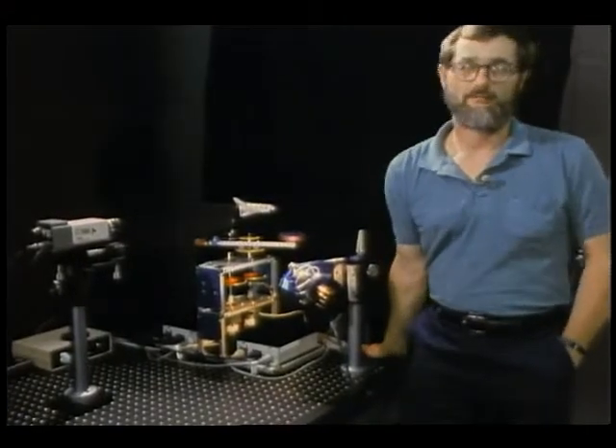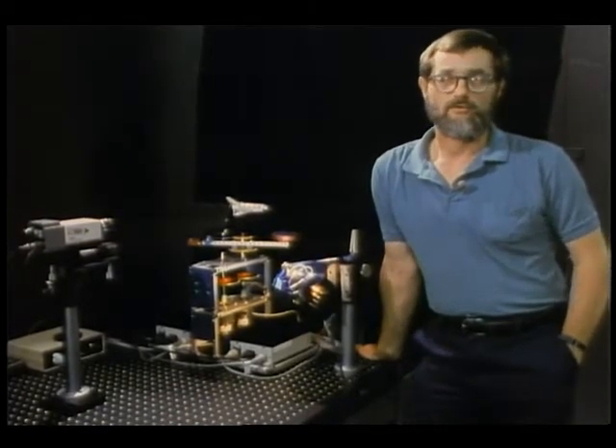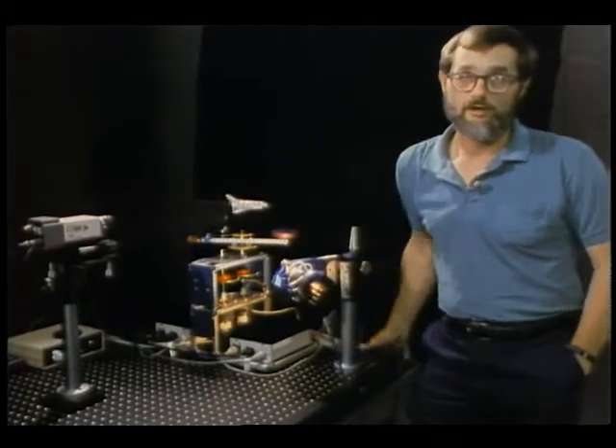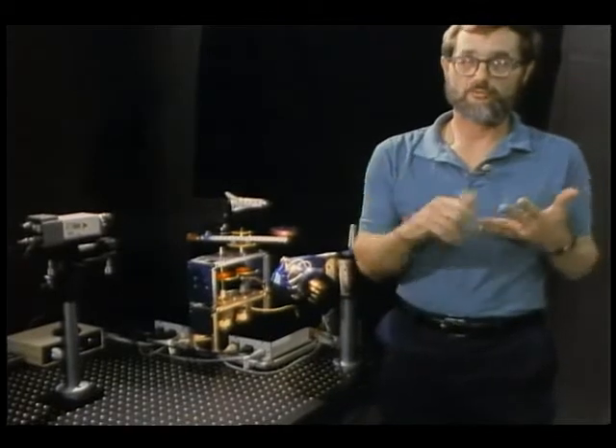Hi, I'm Richard Juday. I'm the robotic vision manager in the tracking and communications division here at the Johnson Space Center. Today we're in the hybrid vision laboratory where we do a combination of vision techniques. We use laser lights, we use spatial light modulators, and we use an image remapping technique that allows machine vision to have some of the aspects that have proven advantageous in the development of human vision and other biological systems.